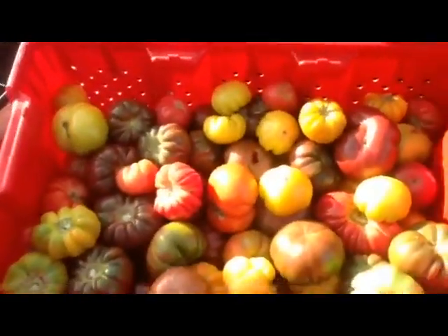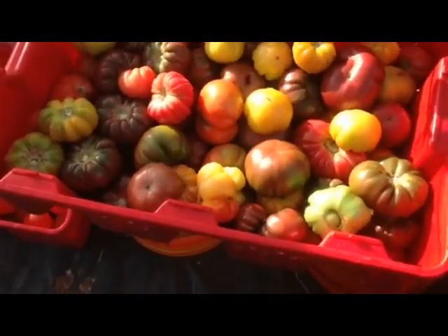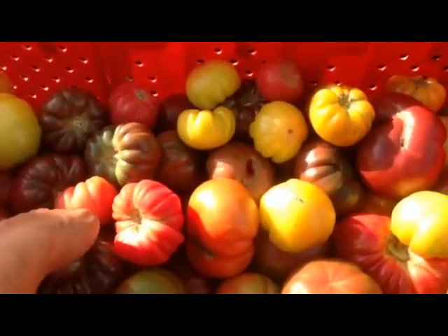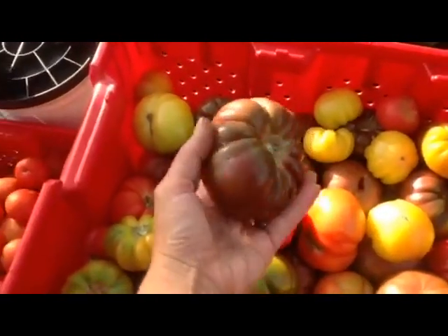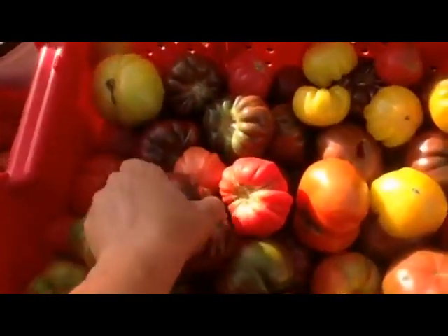Check out these — these are the heritage tomatoes. There's a pink tomato, yellow, purple, which are really cool. Check those out — fully ripe purple tomato. And they're great too, very sweet.